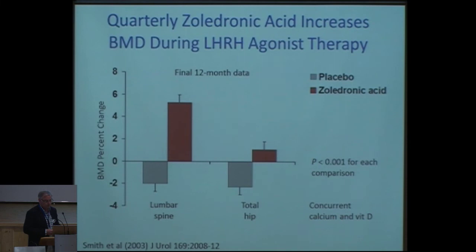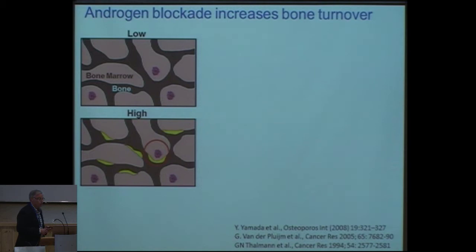Androgen blockade increases bone turnover. Consider: you have bone and bone marrow with some tumor cell batches. If you turn on bone turnover, the chance that one of these batches of tumor cells or micrometastases might land on one of these active bone morphological units increases — and then these osteoblasts release growth factors, which may even activate metastasis and bone metastasis formation.